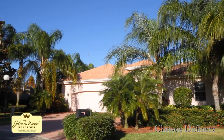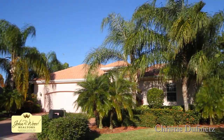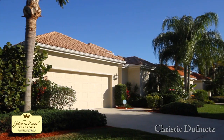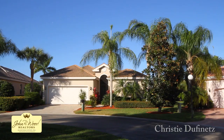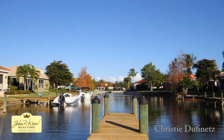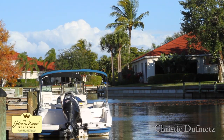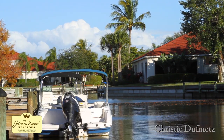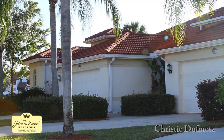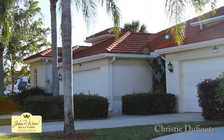Freestanding estate homes complement this gated neighborhood. Many are located on the freshwater canal and have their own private pool. Also included are attached villas with one or two car garages with high ceilings and gracious open floor plans.